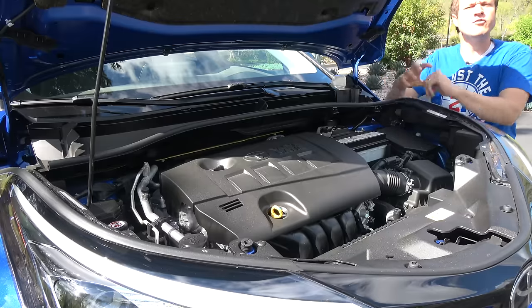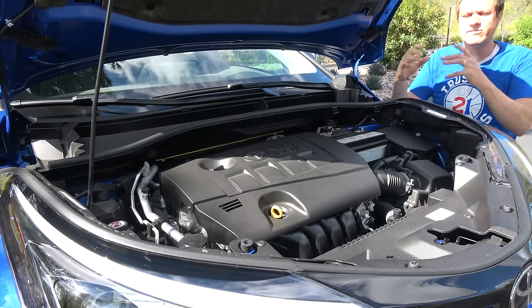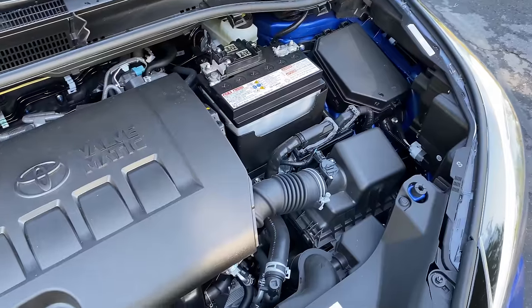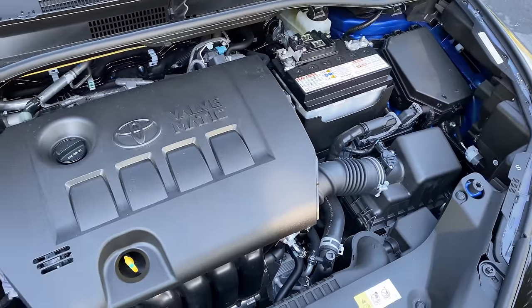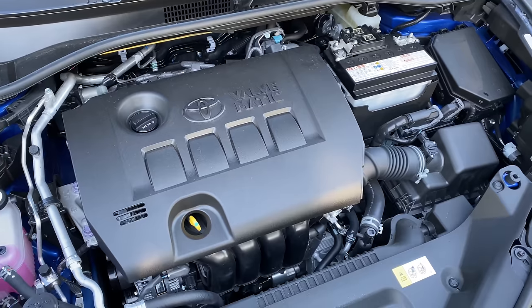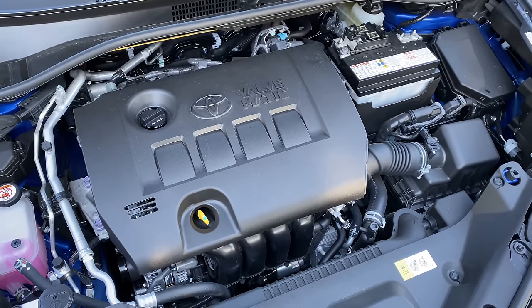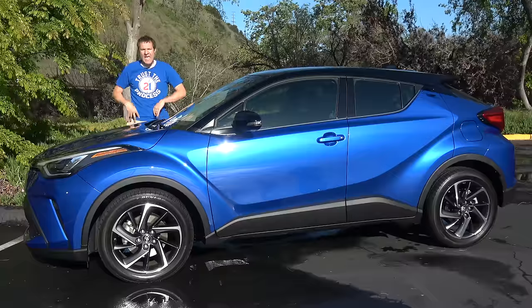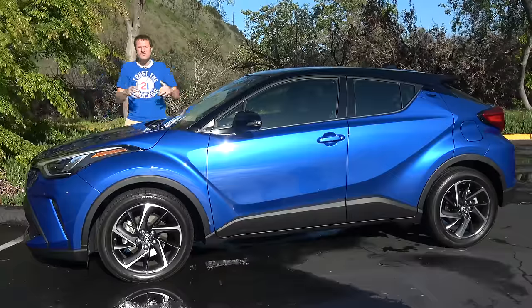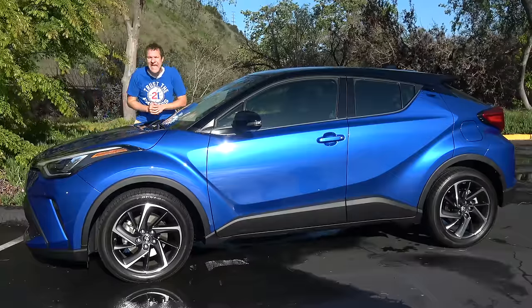Finally, under the hood in the C-H-R, you can see the engine. Like I mentioned, this is a four-cylinder, 144 horsepower. Nothing weird or crazy or particularly unusual here. There's no high-performance version of the C-H-R — here in North America, this is the only engine we get with this vehicle. And so, those are the quirks and features of the 2020 Toyota C-H-R.